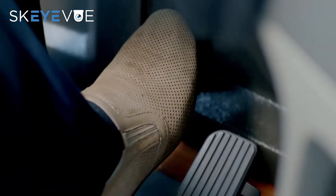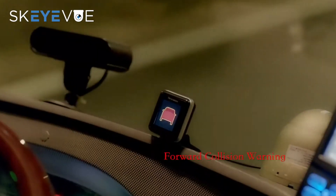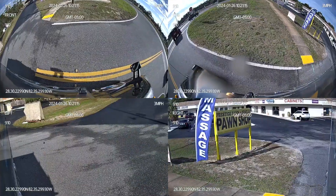Besides our side cameras, we also feature AI-driven forward collision and lane departure warnings, a crucial leap in safety. We'll explore these AI features in another video, but for now, let's focus on the comparison.